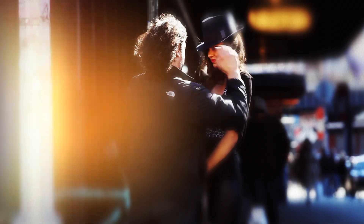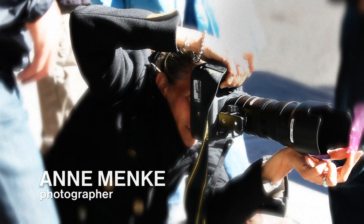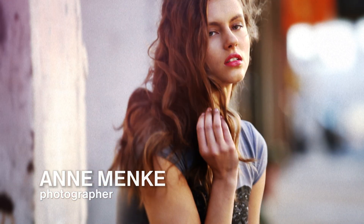You're behind the scenes of Glo Jeans National Ad Shoot. Hi, I'm Anna Menke. I'm the photographer for the Glo National Ad Campaign.